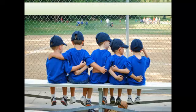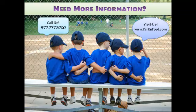To learn more about our park bench collection, please visit www.parkandpool.com or call one of our knowledgeable account managers at 877-777-3700.